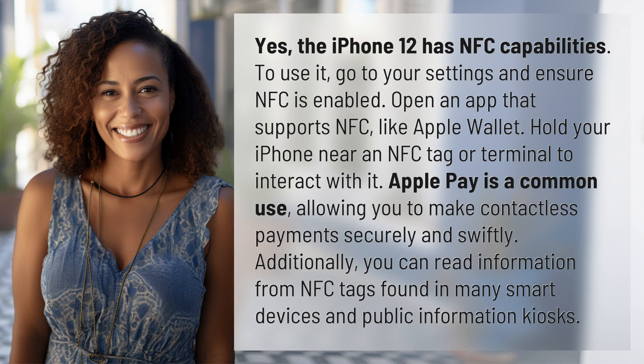To use it, go to your settings and ensure NFC is enabled. Open an app that supports NFC, like Apple Wallet. Hold your iPhone near an NFC tag or terminal to interact with it. Apple Pay is a common use, allowing you to make contactless payments securely and swiftly.